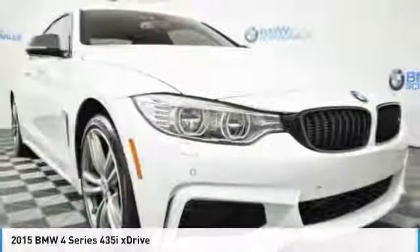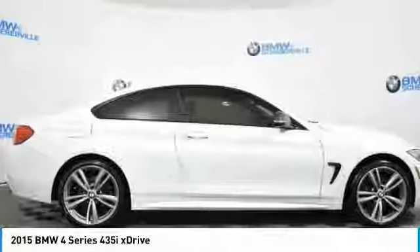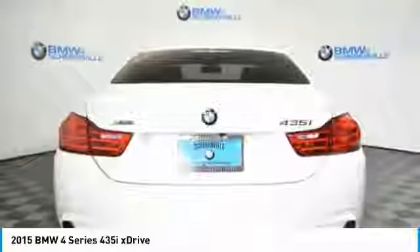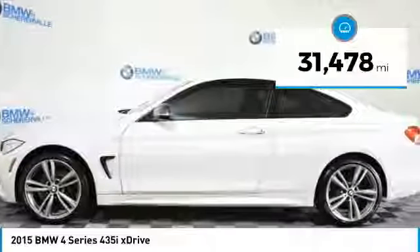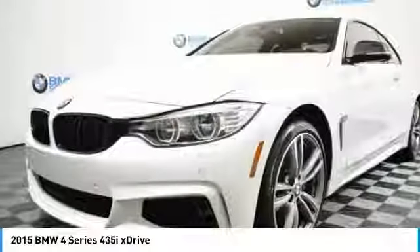The 2015 BMW 4 Series. The BMW 4 Series is a powerful machine, which comes with impressive handling, upscale interiors, and it delivers on BMW's ultimate driving machine. This vehicle has less than 35,000 miles. Here are some of this vehicle's great options.